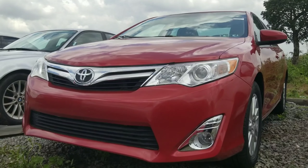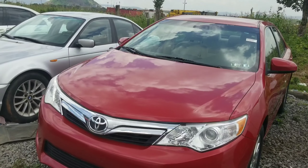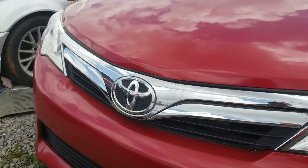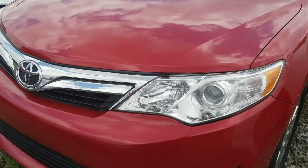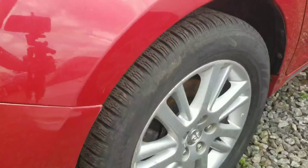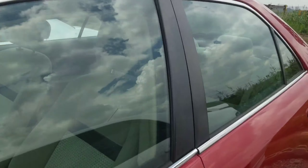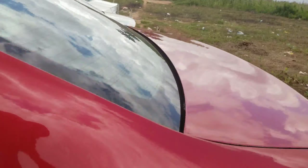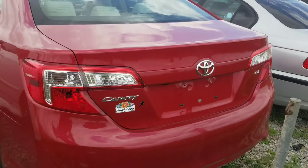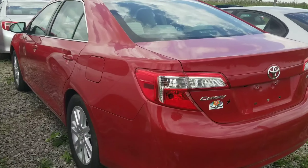The next vehicle is a 2014 Toyota Camry in red. It's neat from the exterior with chrome finish giving it a premium look, a very nice shiny projector headlamp, and 16-inch alloy wheels. We have chrome finish by the door panel as well. Coming to the back, the tail lamp is in very perfect condition. This is the Toyota Camry LE trim.